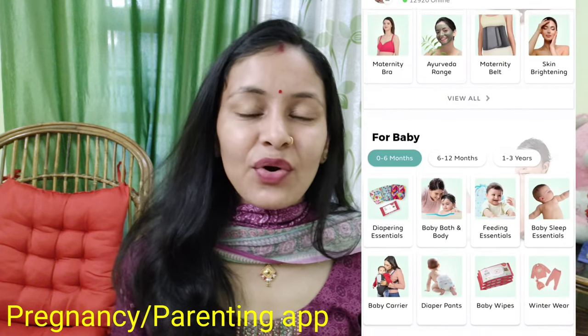अगर आप भी Milo के cloth diaper purchase करना चाहते हैं तो मैं इन products के links description box में दे दूँगी — आप check out कर सकते हैं। साथ ही Milo की application है, आप उसे download करके उसके through भी कई सारे products एकदम अच्छे discounted rate पे purchase कर सकते हैं। Milo app पर बच्चों के और भी कई products, maternity और pregnancy related items भी मिलते हैं। घर बैठे बहुत अच्छी quality के products अपने लिए और अपने बेबी के लिए मगा सकते हैं।